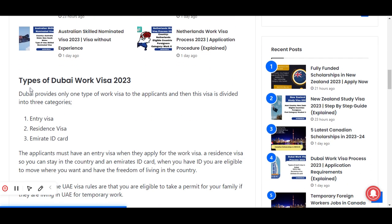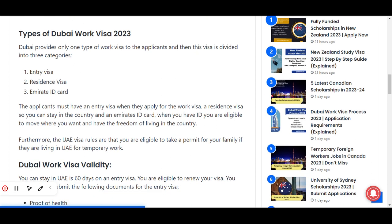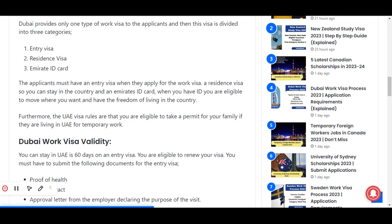Dubai provides one type of work visa to applicants, which is divided into three categories: entry visa, residence visa, and Emirates ID card. Applicants must have an entry visa when applying for the work visa, a residence visa to stay in the country, and an Emirates ID card which allows you freedom of movement and living in the country. UAE visa rules also allow you to take a permit for your family if they are living in the UAE for temporary work.